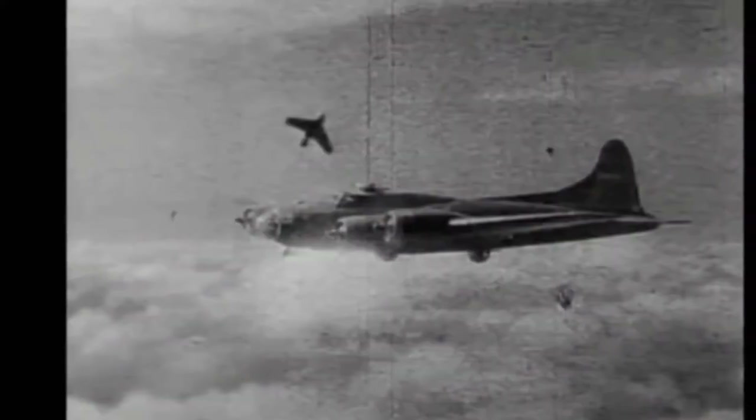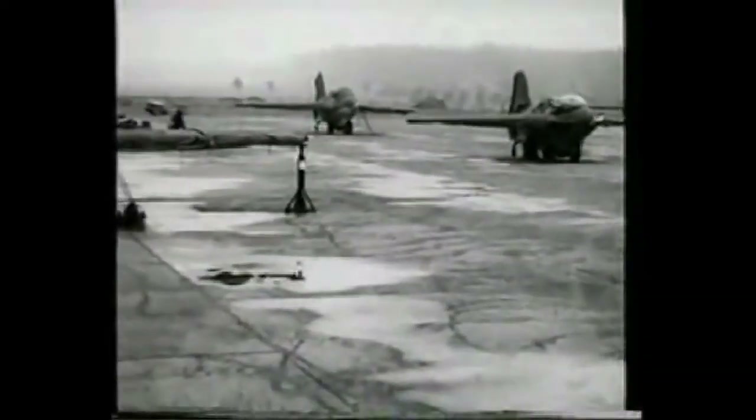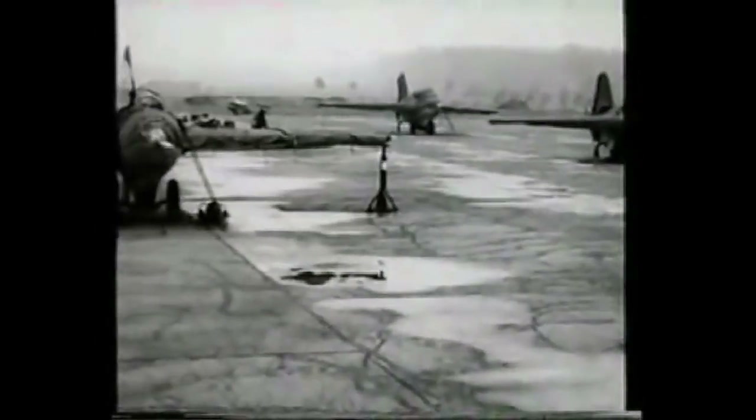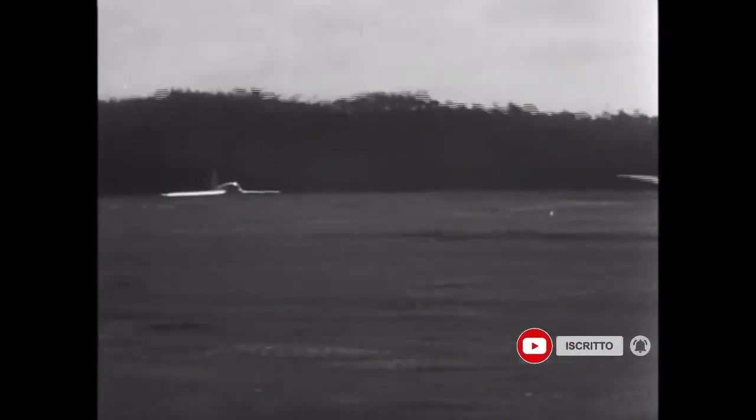Numerous aircraft losses and difficulties in training pilots suggested that the plan to create a vast network of defense with the Me 163 was not feasible. Operationally, the aircraft was a failure, with more losses than victories.